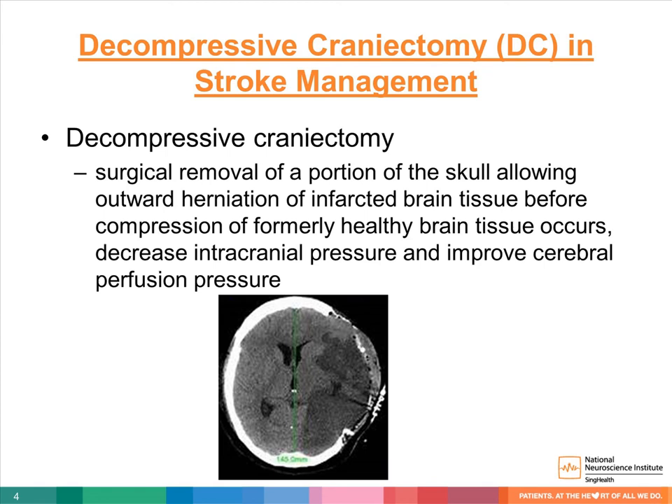By opening the skull, you allow outward herniation to direct the cerebral volume out of the skull rather than towards the brain stem, thereby preventing foramen magnum herniation or transtentorial herniation.